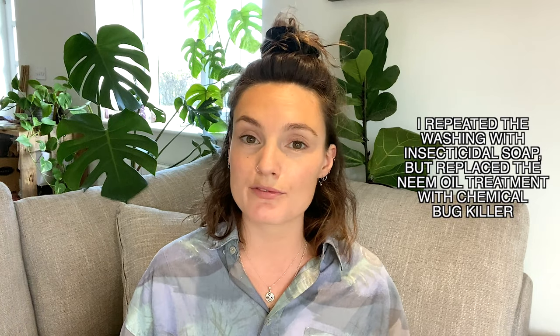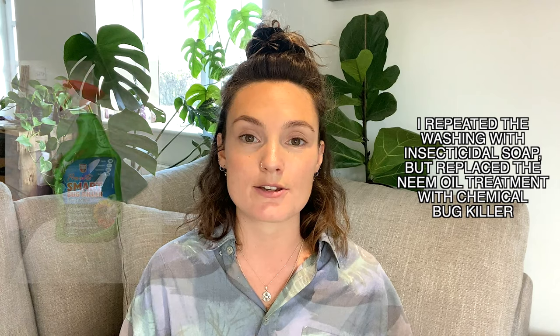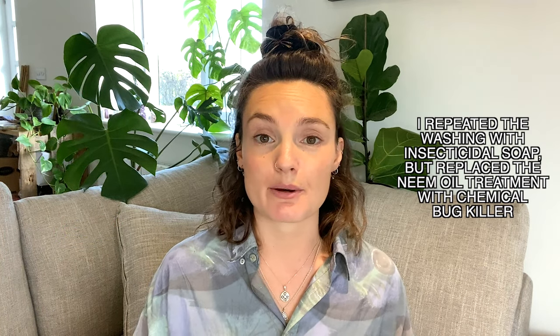Round two of pest treatment again started with washing down the whole plant really thoroughly — both sides of the leaves, stems, and hosing inside any little crevices. I repeated the washing with insecticidal soap twice a week on all of those plants, but instead of spraying them with diluted neem oil afterwards, I used Provanto Bug Killer to spray down both sides of the leaves and stems. I'll link that in the description box below.